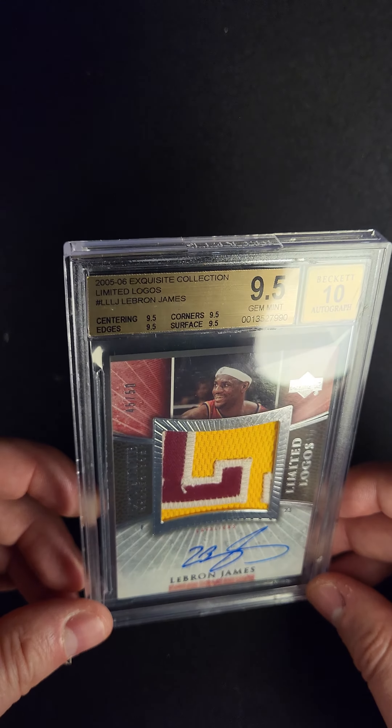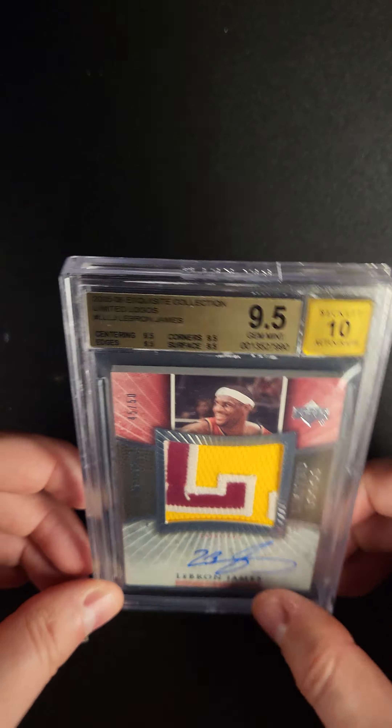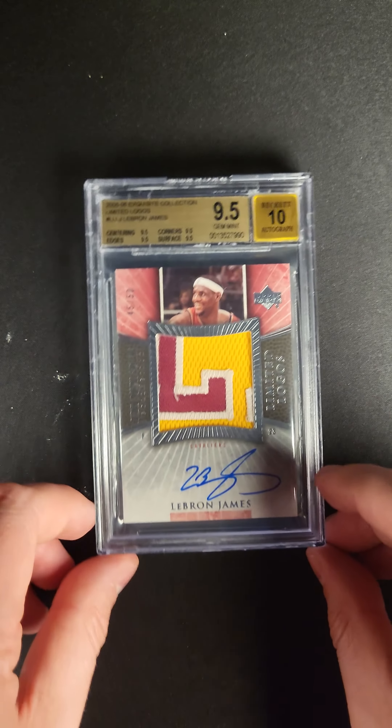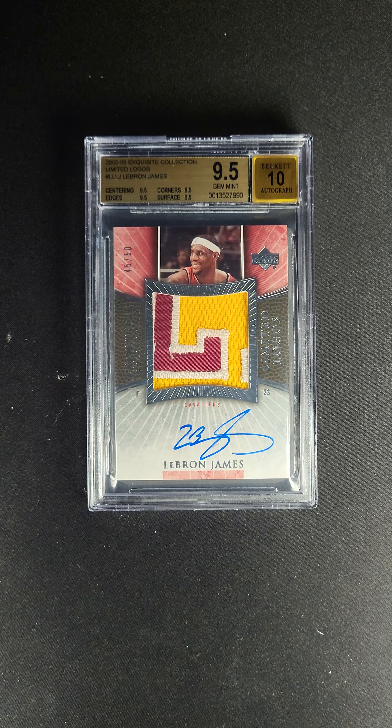The crazy thing about this one that's exceptionally rare — it's a True 9.5. It's extremely rare to find a True 9.5, guys, on any exquisite card, let alone a LeBron James limited Logo. This is one of his very nicest limited Logos cards in existence.